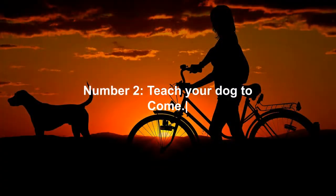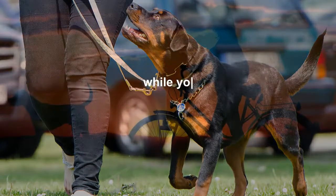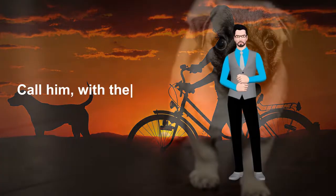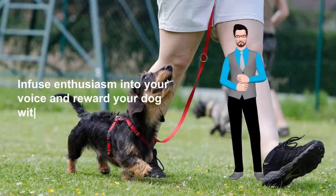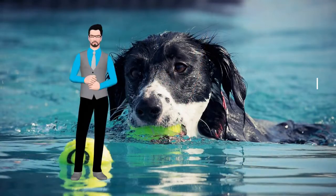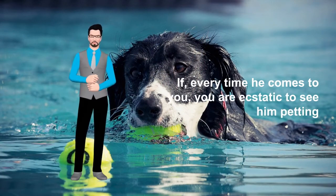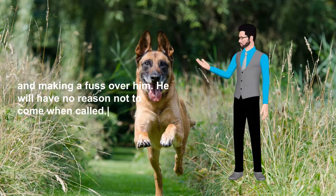Number 2: Teach your dog to come. Teach your dog this command in the house by having someone hold him in one room, while you either go to the end of the room or another room entirely. Call him with the 'come' command. Infuse enthusiasm into your voice and reward your dog with a treat and praise when he comes on command. If every time he comes to you, you are ecstatic to see him, petting and making a fuss over him, he will have no reason not to come when called.